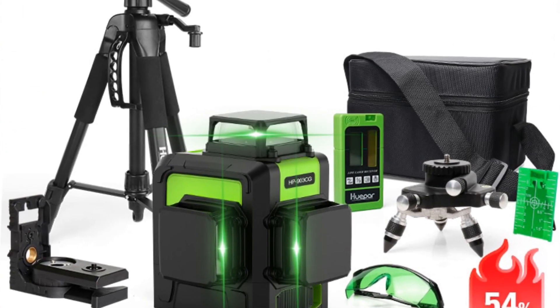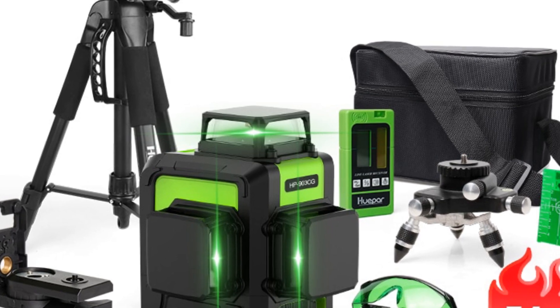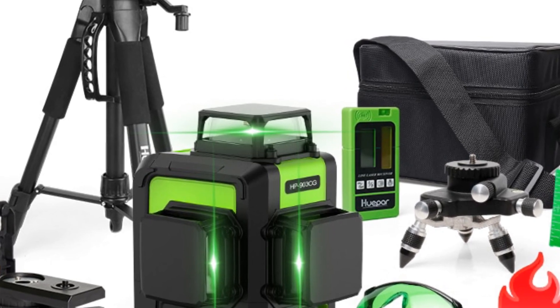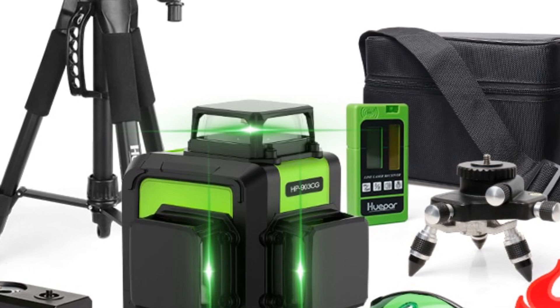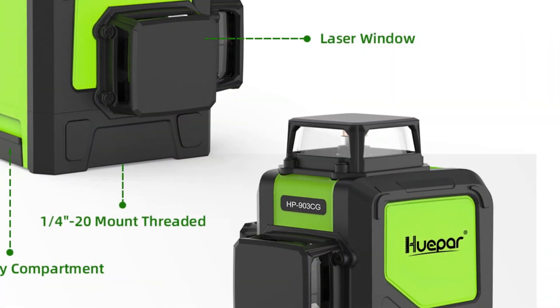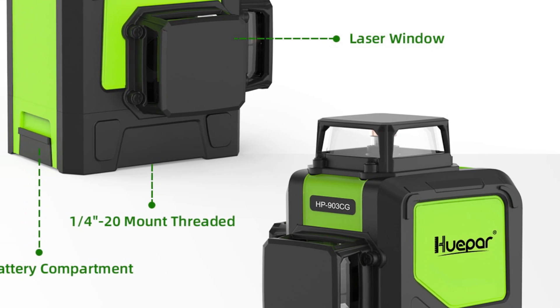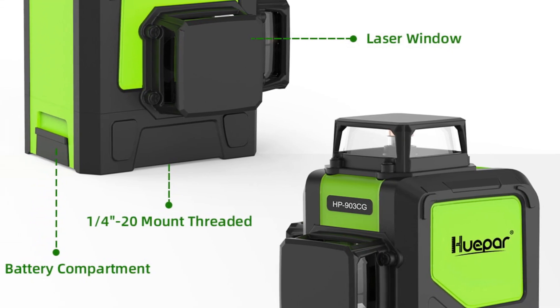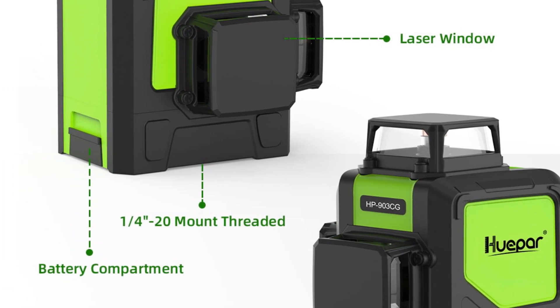Designed to withstand challenging conditions, this laser level boasts an IP54 rating, making it waterproof, dustproof, and shockproof. It is built to withstand the rigors of construction sites and other demanding work environments. The operating temperature range of 14 degrees Fahrenheit to 122 degrees Fahrenheit ensures its reliability and functionality in various climates.